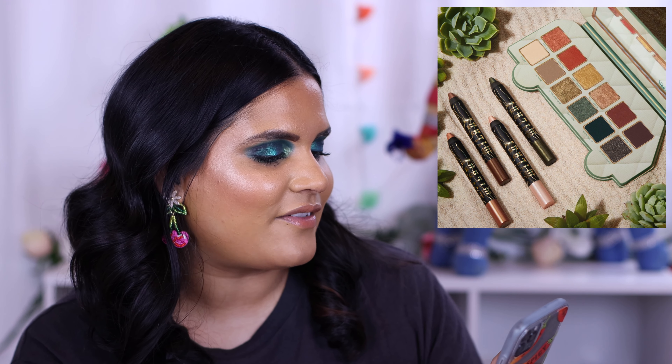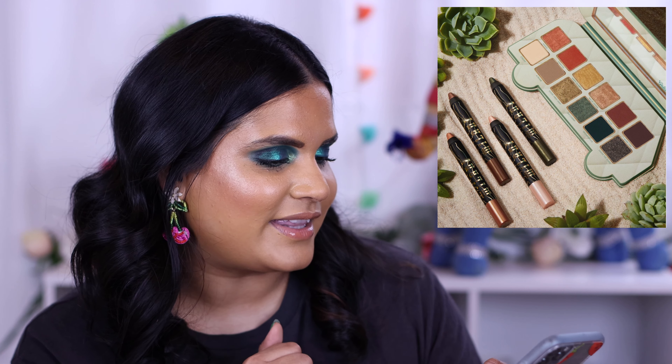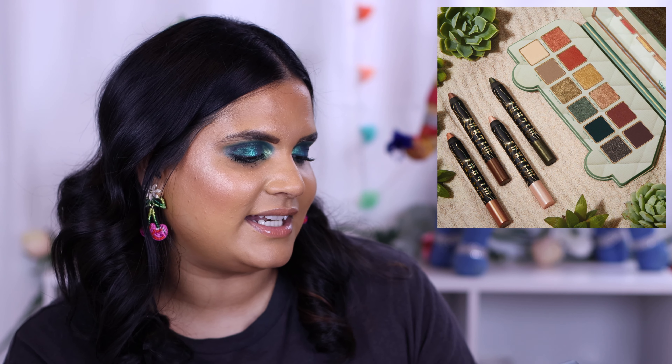Milani has the Gone Glamping Collection — a Gilded Getaway eyeshadow palette for $20 and some shadow sticks. The packaging is so cute! I'm definitely not a camper myself — my husband loves camping but I need a clean bathroom within walking distance. I would go glamping though — straight up camping is not for me! So I'm passing on this one.